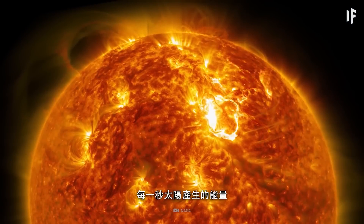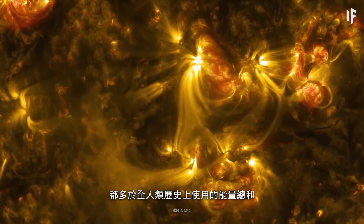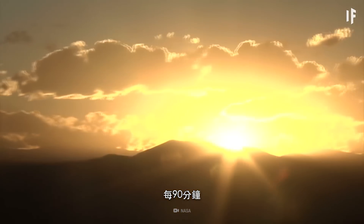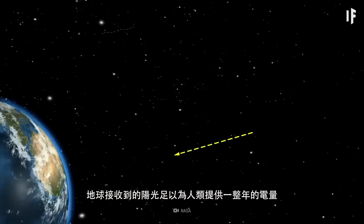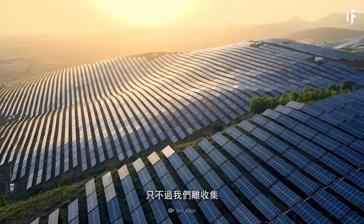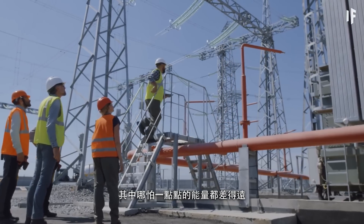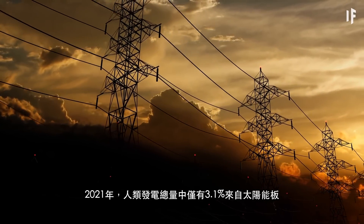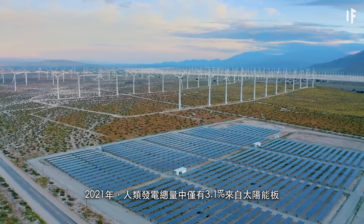Every second, the Sun produces more energy than we humans have used in the history of humankind. And every 90 minutes, the Earth receives enough sunlight to power humanity for a full year. Only, we're still far from gathering even a fraction of all that energy. In 2021, of all the electricity we generated, only 3.1% came from solar panels.